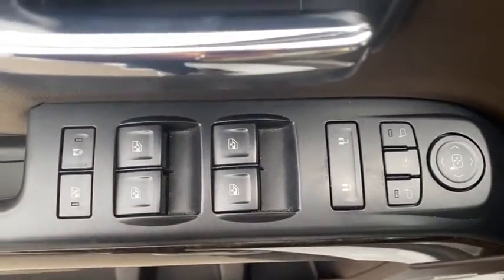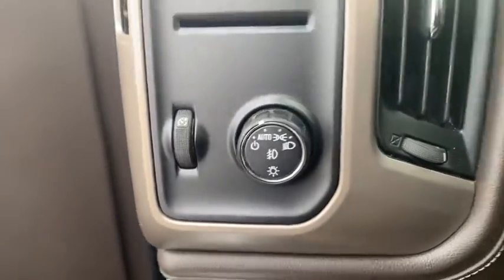CD player, electronic stability control, fog lights, power windows, security system, and heated steering wheel.